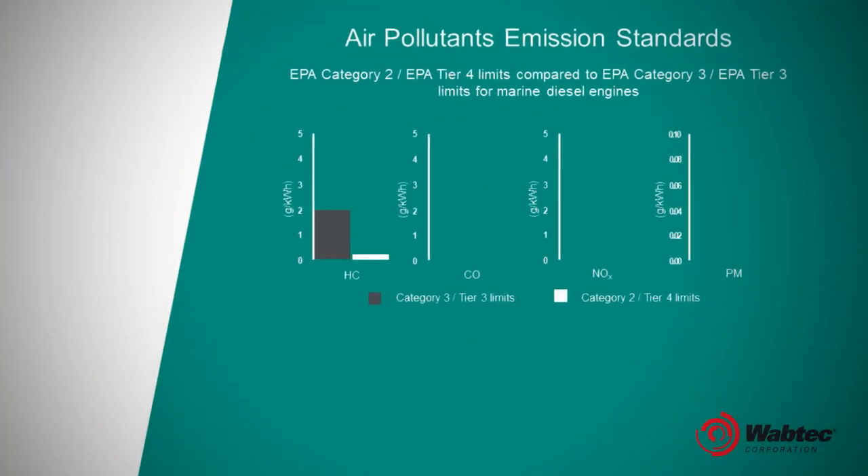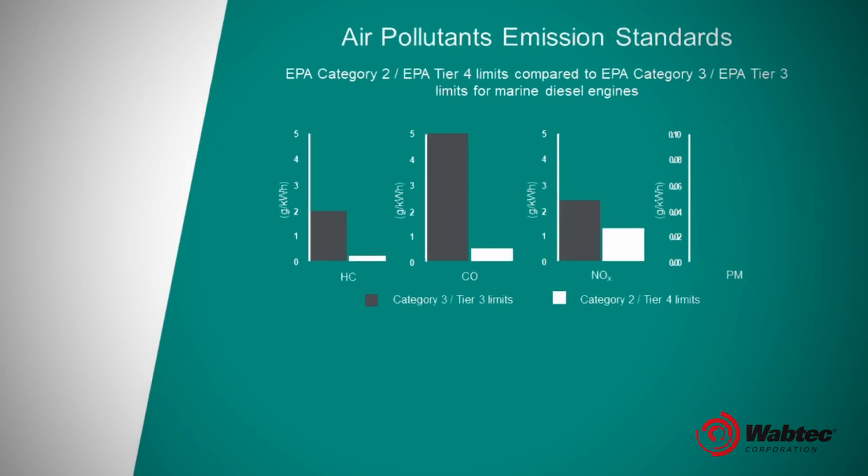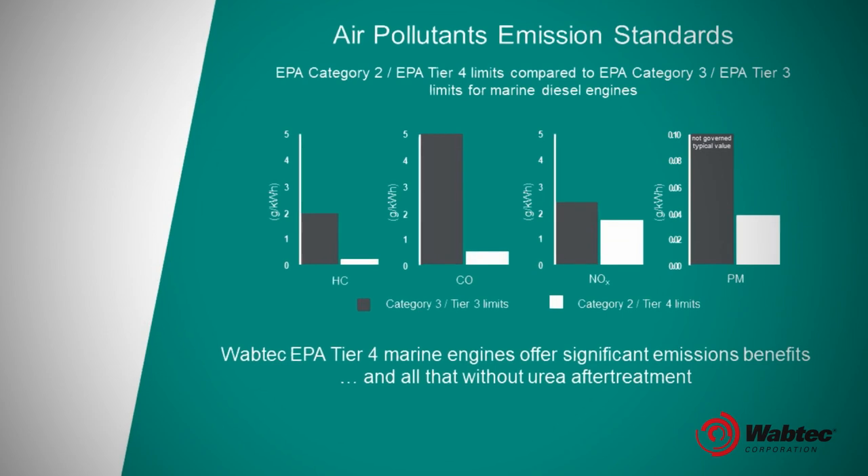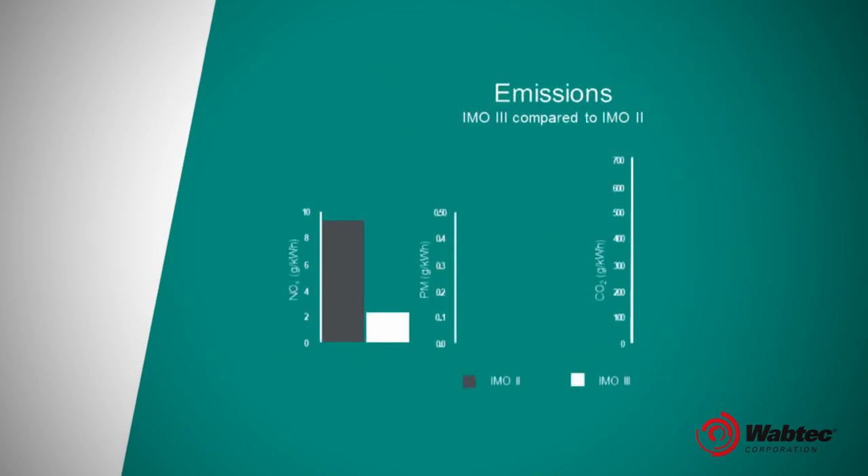We're able to bring a solution where, with distilled biodiesel and renewable diesel, our engines will actually be able to operate at very high percentages, which will allow the carbon content of our emissions to be extremely low.